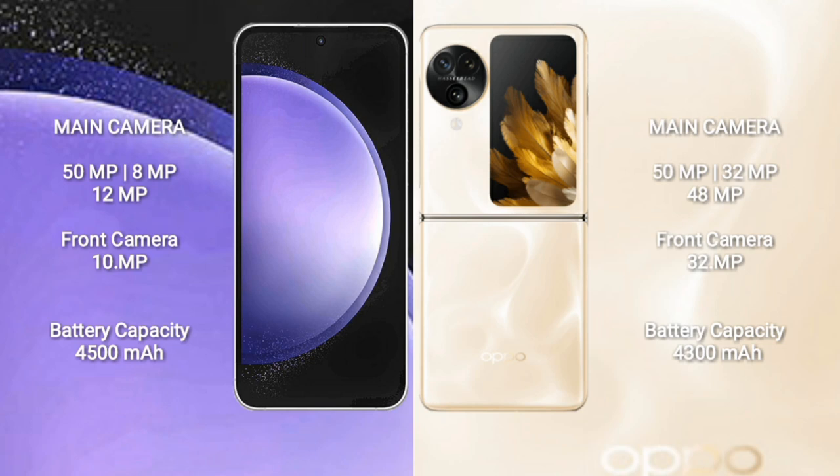Samsung Galaxy S23 FE features a triple camera setup: 50MP, 8MP, 12MP rear cameras and a 12MP front camera. Oppo Find N3 Flip features a triple camera setup: 50MP, 32MP, 40MP rear cameras and a 32MP front camera.